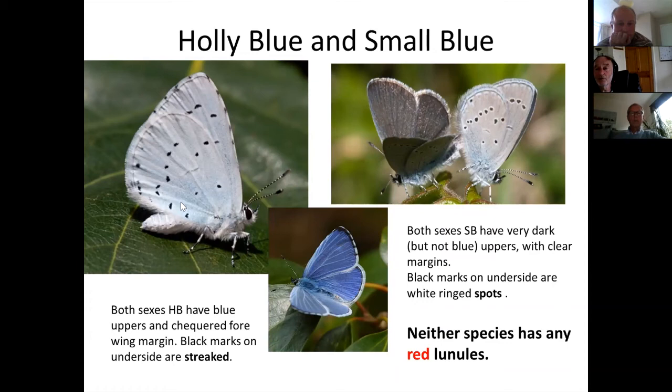The holly blue is a genuinely blue butterfly in both sexes. The small blue is so dark it's almost black — very few bluish scales, just a hint near the body. They look bluish when flying because of the way light catches the wings opening and closing, but when settled it's obviously very dark. On the underside, each spot on the small blue is circled with a white halo — white-ringed black dots — whereas the holly blue has no such white-ringed spots.